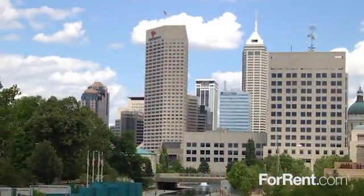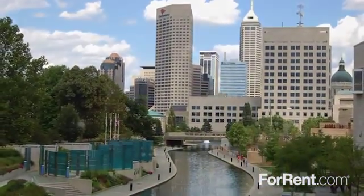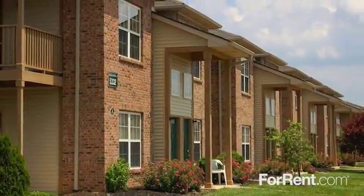You'll still be just a short drive from all the exciting things this world-class city has to offer. You get to experience the best of both worlds at Canterbury House Apartments, Mann Road.